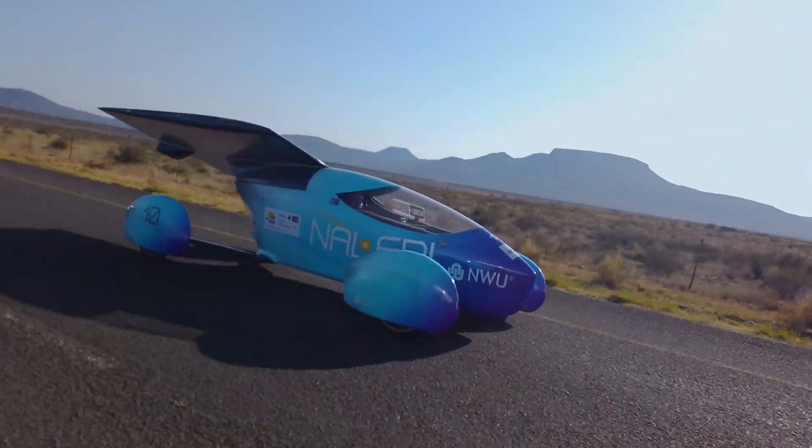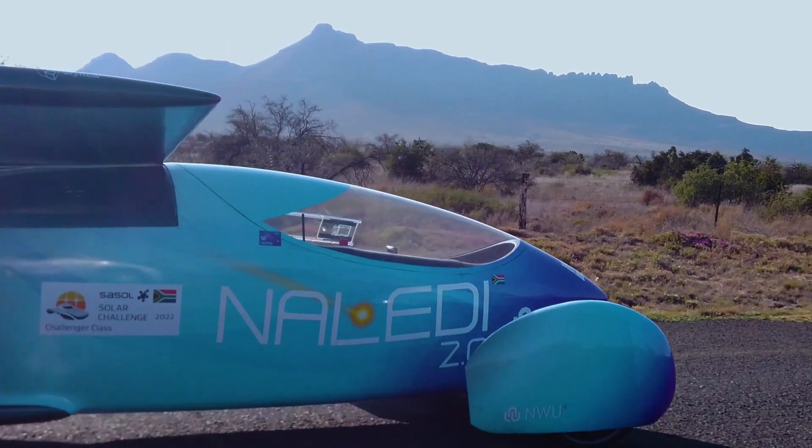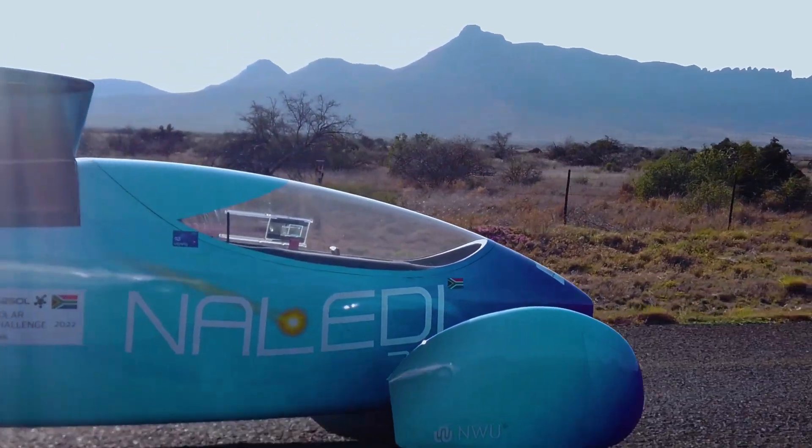The first time I participated in the Solar Challenge was in 2014, and our car that participated then was Sirius — it was a catamaran configuration.